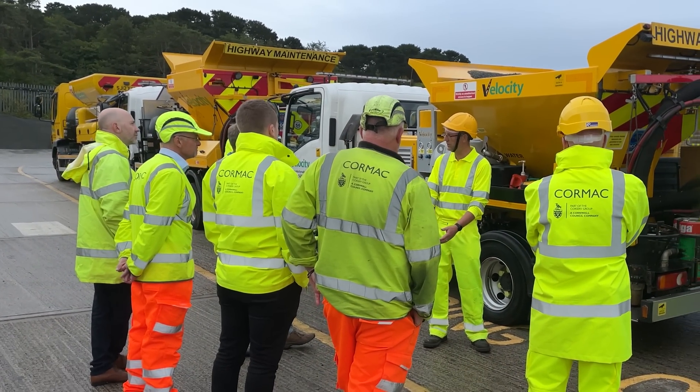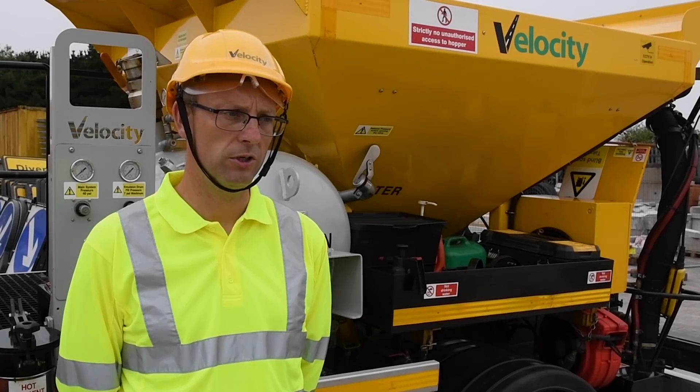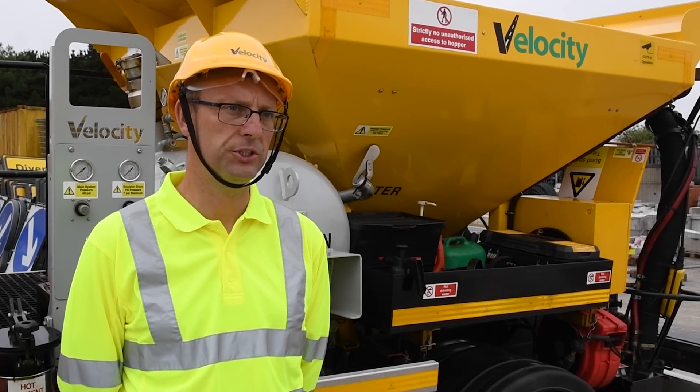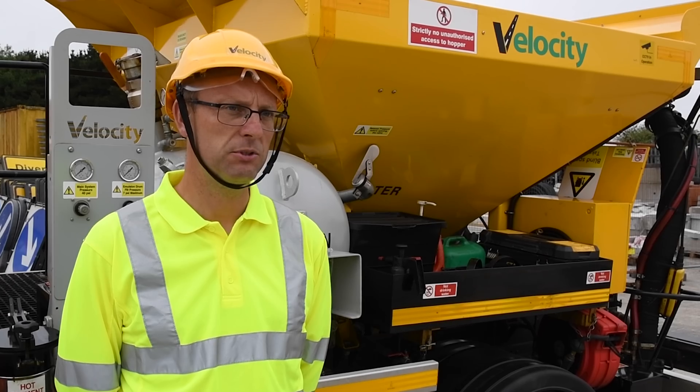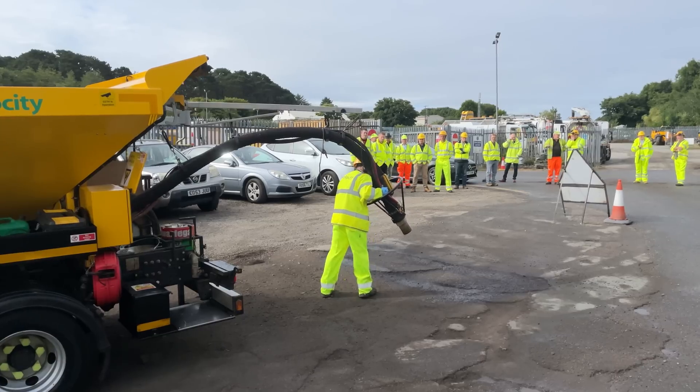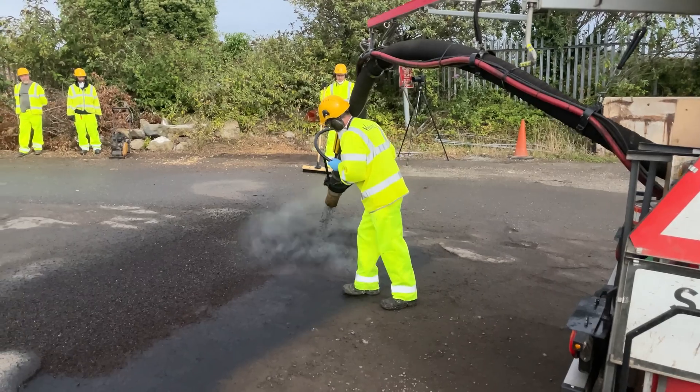We've done a demonstration today here in the depot for Cornwall Council staff as well as Cormac employees, demonstrating how this machine works, showing them the types of defects that we repair, showing them how these repairs hold up and why they are so durable and long lasting — and everybody's been very impressed.